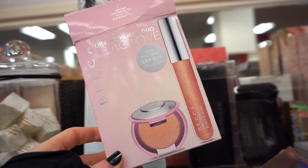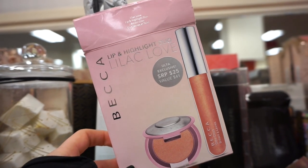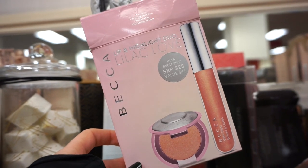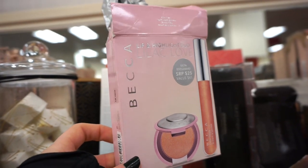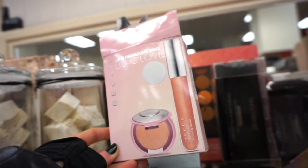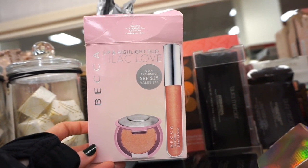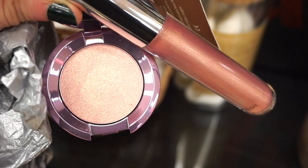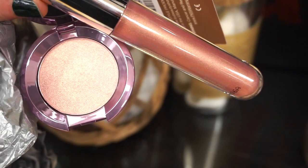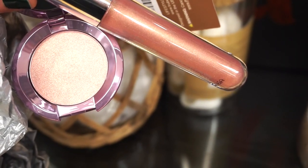This right here is the Lip and Highlighter Duo in Lilac Love by Becca — we get a full size Glow Gloss and a deluxe size of the Shimmering Skin Perfector. $9.99. Why is TJ doing this to me? I only found one but it looks tampered with — you can see the highlighter seems like it's swatched. It's in Lilac Geode and the gloss is a beautiful lilac-y pink color. So nice — I hope I find more.